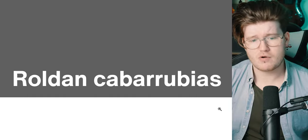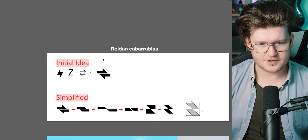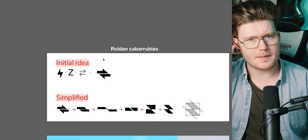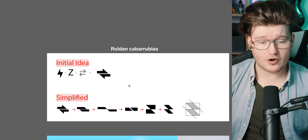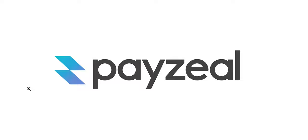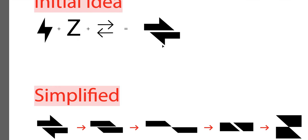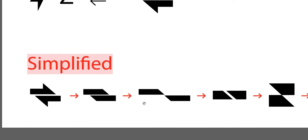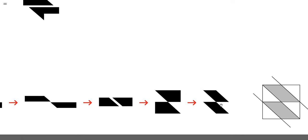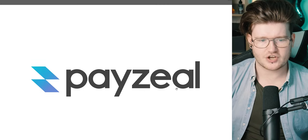This next one is from Roldan — it looks a bit strange because I haven't got the typeface installed, so always remember to outline your typefaces before sending them in. But you can see the logo idea here. Oh, this logo looks very nice! You've got the 'zeal' part — the energy — you've got the Z and the transfer of money all in one icon, and then he simplified it down further.